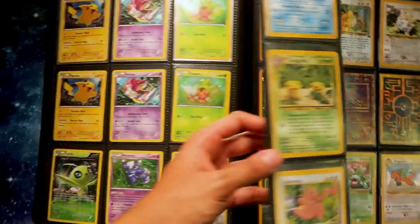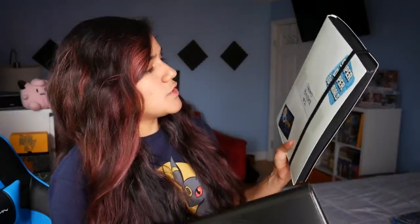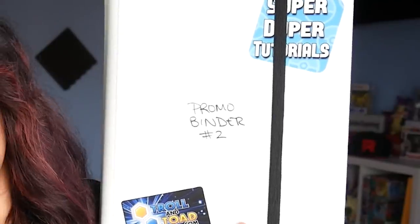I'm doing a series right now where we're basically running through all of my Pokemon card collections, so be sure to check out our channel if you missed some of these videos. But today we are going to be taking a look at my promo card binders. This is paper with a piece of scotch tape — but also, promo binder number two.